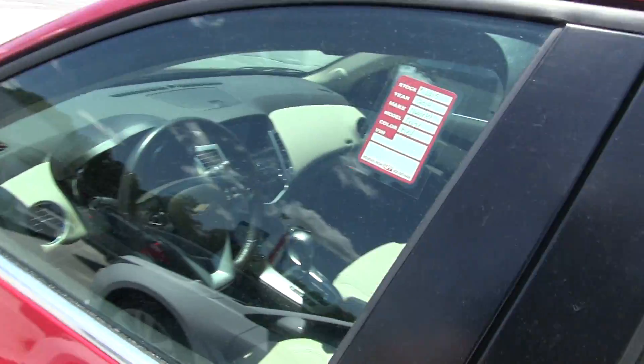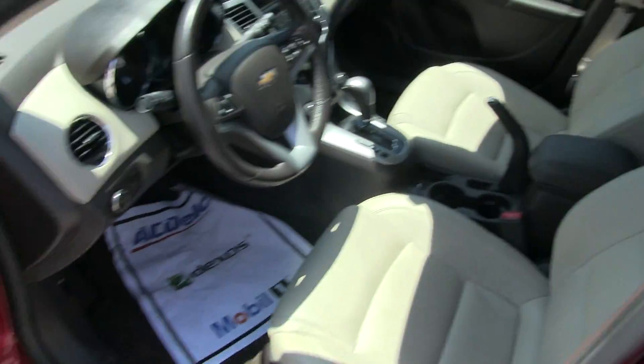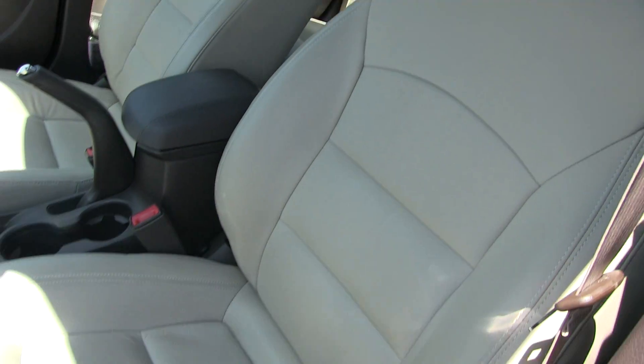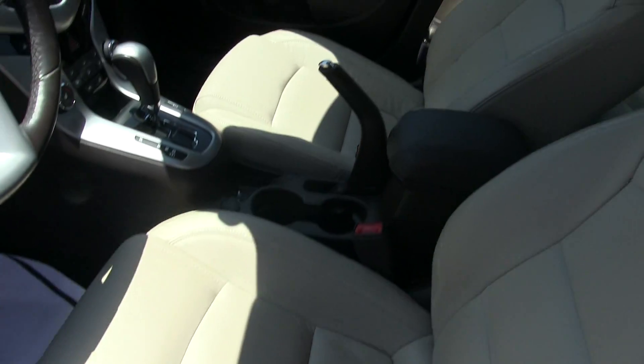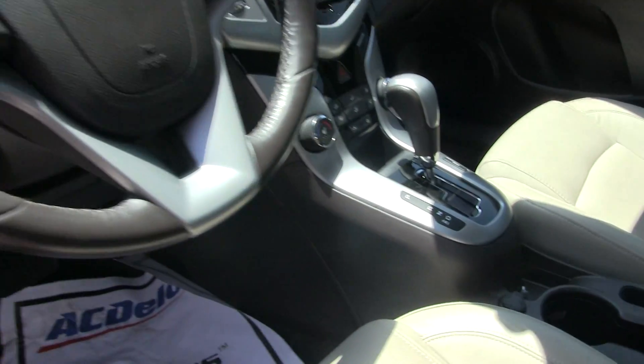Let's take a look at the interior. It does have power windows, power door locks, and power mirrors. Tan leather seats are in good shape — no rips, no tears, no major wear on the driver or passenger seats. Leather-wrapped steering wheel as well.